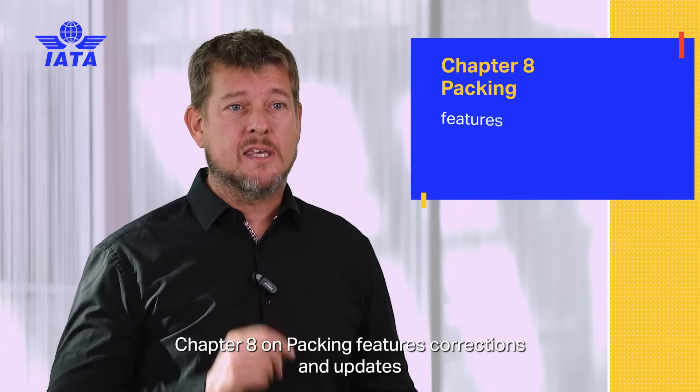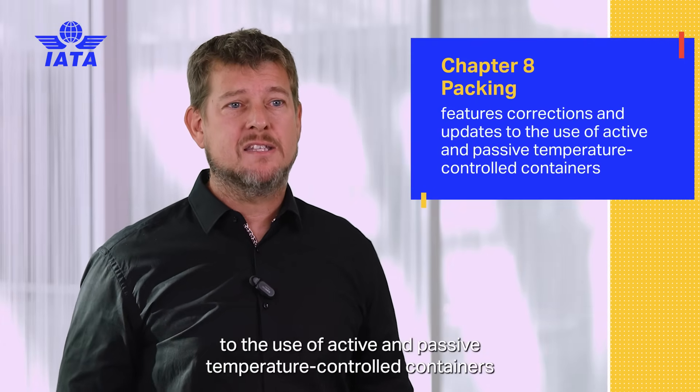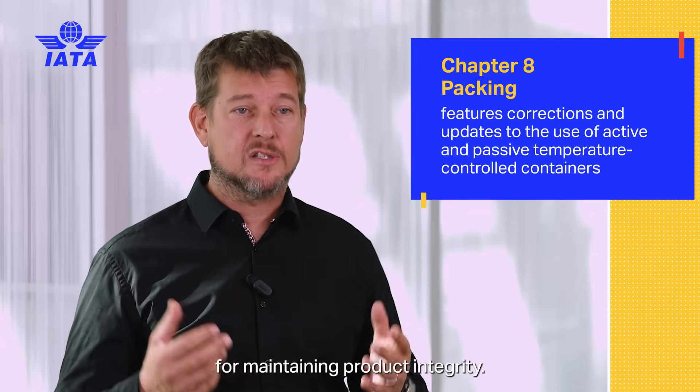Chapter 8 on packing features corrections and updates to the use of active and passive temperature control containers, providing clearer guidance on selecting and implementing appropriate packaging solutions for maintaining product integrity.